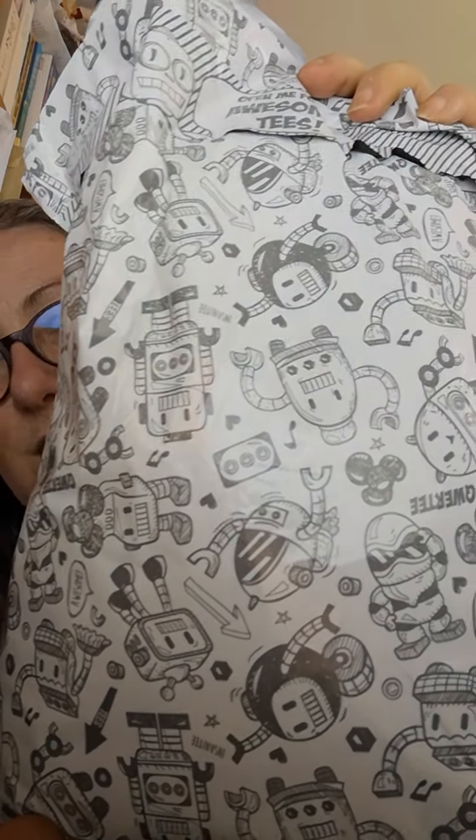You always know it's a QWERTY shipment because they come in these funky little bags. Pretty good, eh? Of course it's strong and lightweight as well, so it's not going to add to the bulk or really to the postage charges if postage charges were to apply. So here we go.